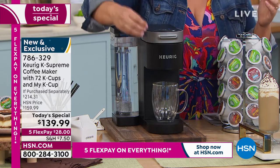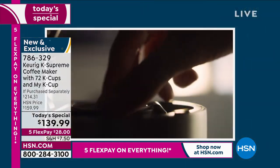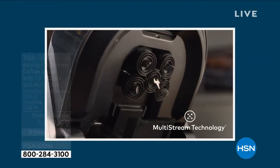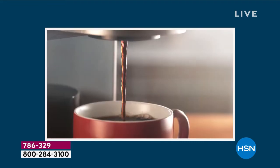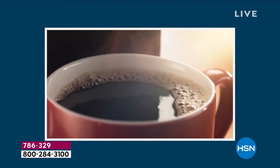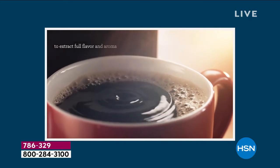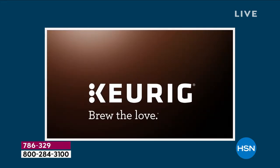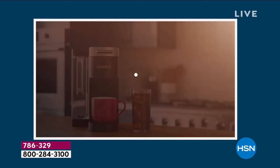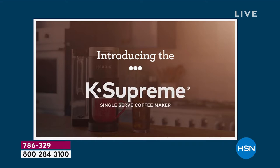Hot cocoa, tea, coffee — how about over ice? Keurig is that pioneer brand. They are leaders when it comes to single cup brewing. What we have for you today is their K Supreme, your coffee maker with 72 cups of coffee included. That is the biggest bundle we've ever done, most cups we've ever done, and today we've got the lowest price ever.